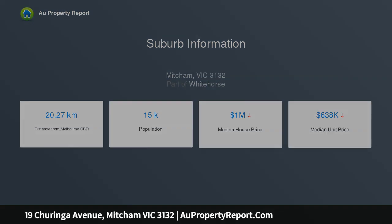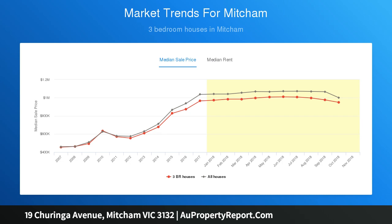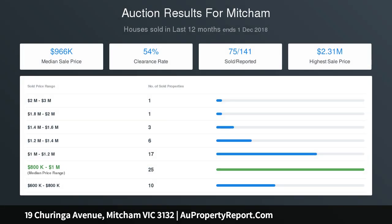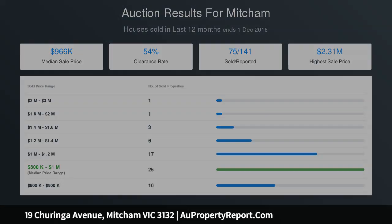At the rear, the spaces are just as enticing. Casual living is catered for in an extensive living and dining room framed by an expanse of windows. The area is further complemented by a pitched, timber-lined ceiling with large skylights, flooding it in natural light year-round.